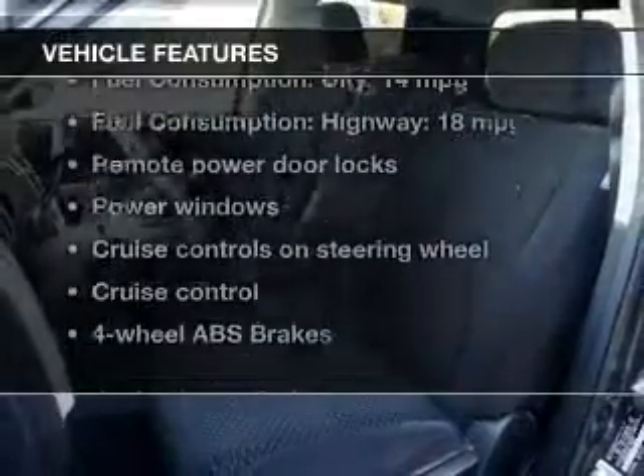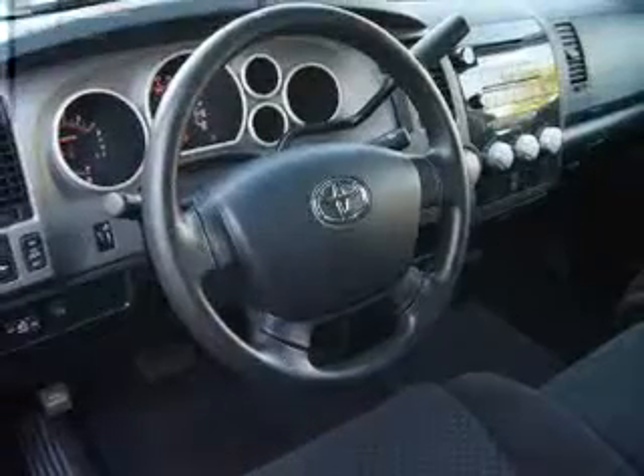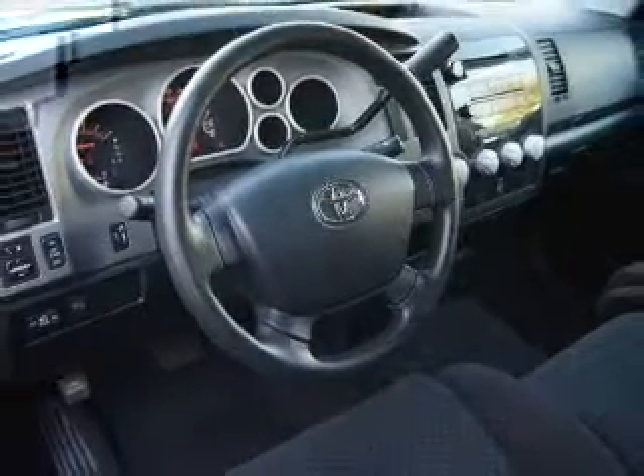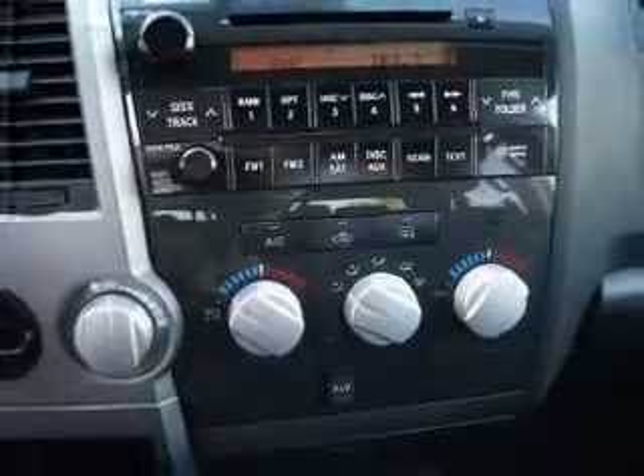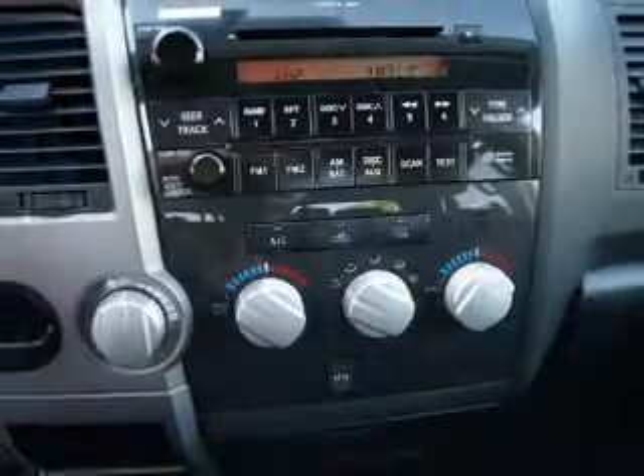Plus enjoy these notable features that are included in this vehicle: keyless entry, power door locks, power windows, cruise control, an AM FM stereo with an MP3 player, power mirrors, and power steering.